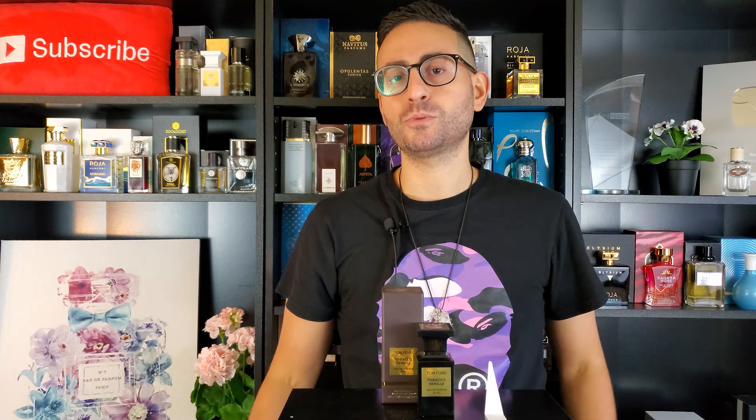So here we have it — Tom Ford's Tobacco Vanille. This is a fragrance that I purchased with my own money many years ago, but this video is being shot in collaboration with FragranceUSA.com. Thank you so much for your support of the Radolescence channel, FragranceUSA.com. I'm going to be leaving their information down below. There's also going to be a giveaway attached to this video for three 5ml decants of my favorite Tom Ford Private Blend fragrances: Tobacco Vanille, Tuscan Leather, and Noir de Noir. All you have to do to enter is visit FragranceUSA.com.